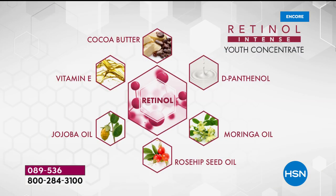Here are all the ingredients: retinol, cocoa butter for dry skin, vitamin B5, moringa oil, rosehip seed oil — one of the most exclusive oils — jojoba oil, and vitamin E, which smooths out the look of lines instantly.